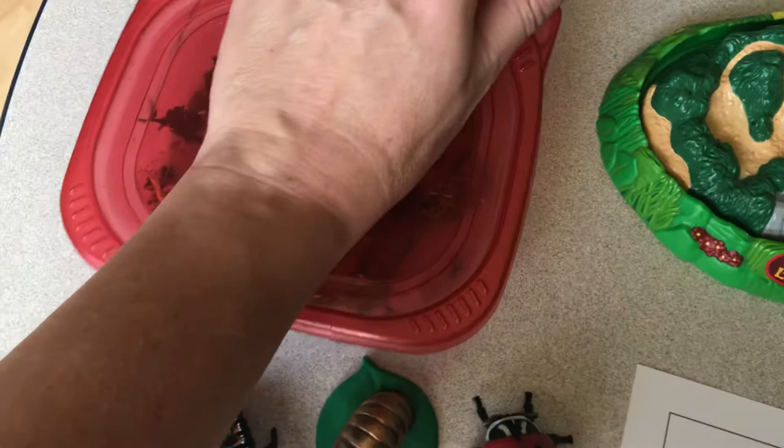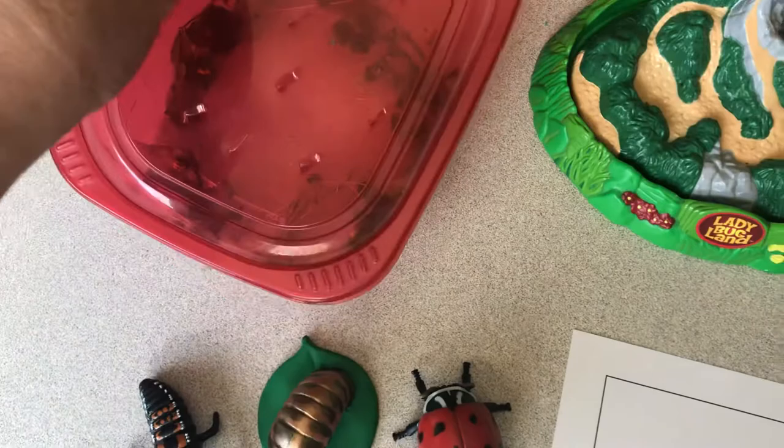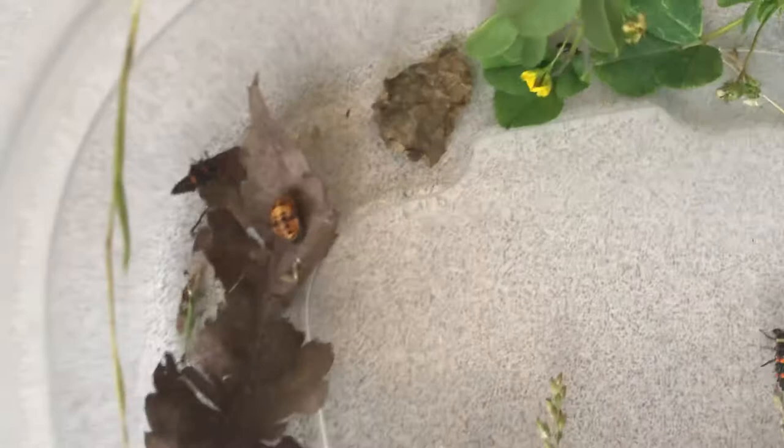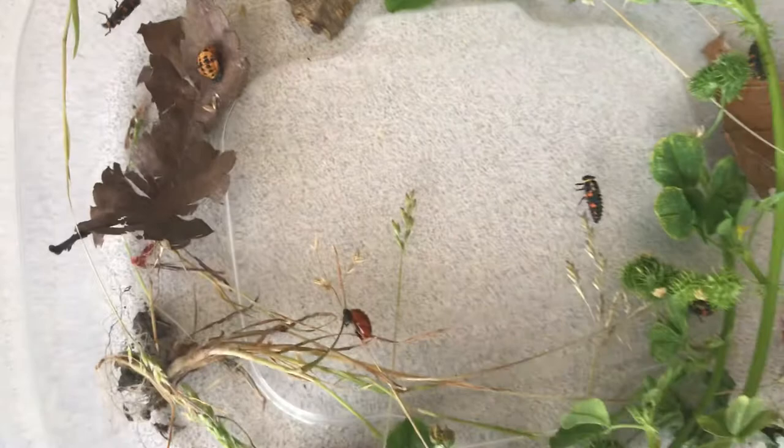Let me open this up — it's hard to do one-handed, I need a helper today. I was out in the front yard weeding and I found all of these really cool larva and some of the pupa. You can come and see up there — see some of the pupa. And then there's a larva crawling around.